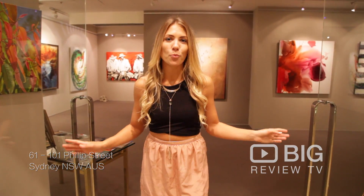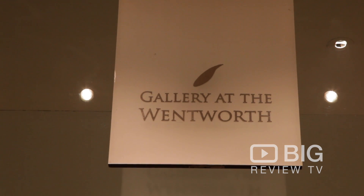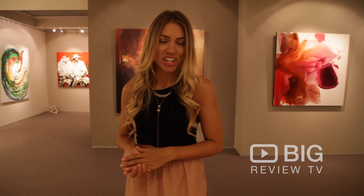Folks, get ready for aesthetic overload as we enter the gorgeous Wentworth Galleries in Phillip Street in Sydney. I'm looking forward to checking out some contemporary artwork from some Indigenous and non-Indigenous artists. This is Christy from Big Review TV.